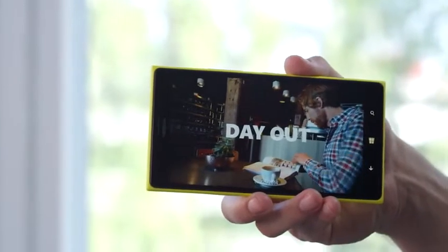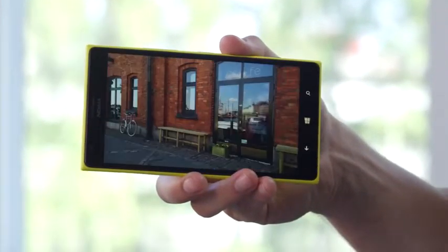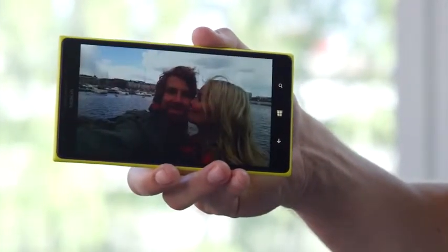The new imaging updates also bring a new sharing feature to the Nokia Storyteller application, automatically converting your stories into beautiful videos that you can then edit with text and music before sharing.